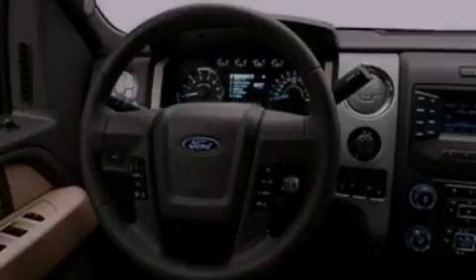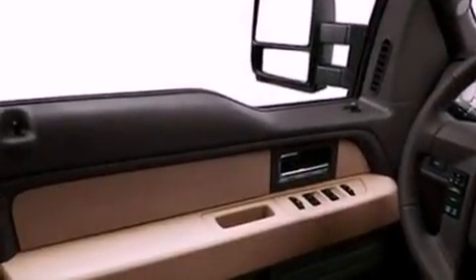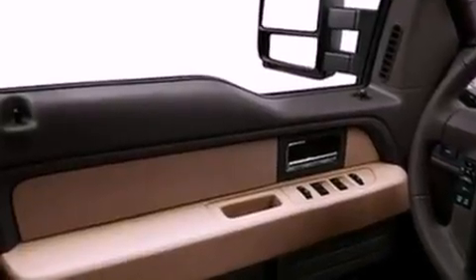Features include a double wishbone independent front suspension, a low tire pressure indicator, traction control and stability control systems, an engine immobilizer theft deterrent system, a passenger side vanity mirror, an anti-lock braking system, side impact airbags, door reinforcement beams, air conditioning, and an auxiliary power outlet.